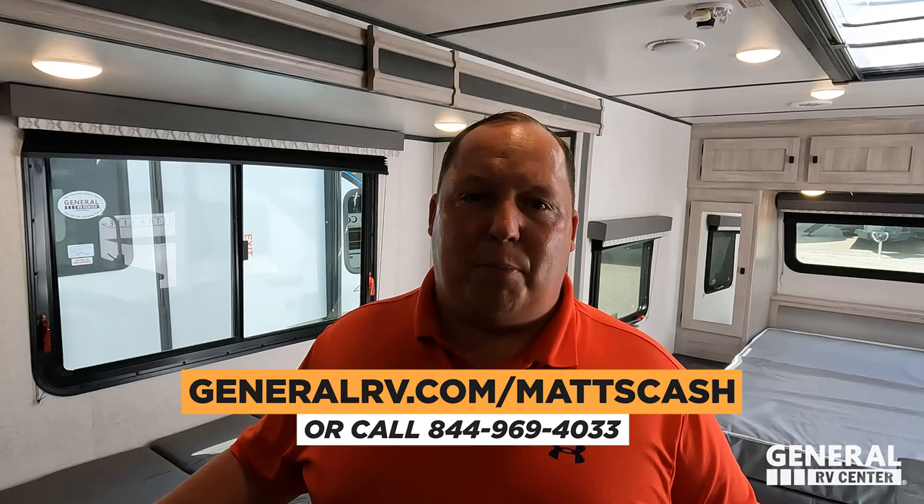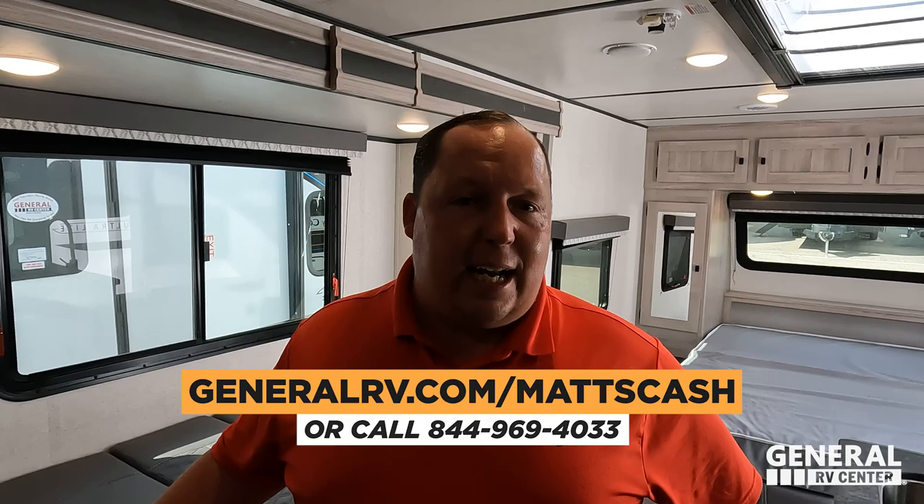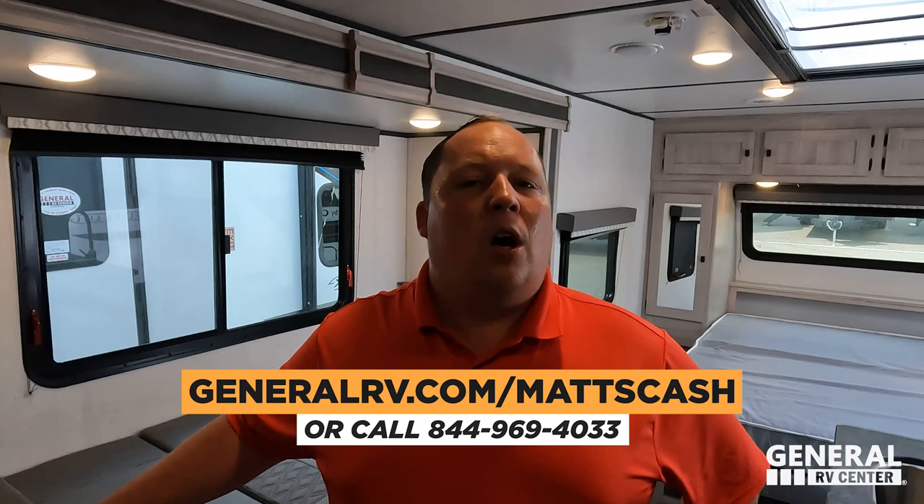That's it — that's the review. Thank you guys so much for watching. If you're interested in this Coachman or any Coachman, please go to GeneralRV.com/MattsCash — link's down in the YouTube description below. You can get there from Matt'sRVReviews.com by clicking RV Sales Help, or call 844-969-4033. We are here to help people get the absolute best price in America on this RV or any RV in existence. I love bringing these smaller travel trailers, especially family-accessible ones. Leave down in the comments three things you like and three things you dislike. Smash the thumbs up button and subscribe — we'll see you next time!